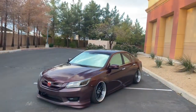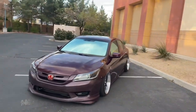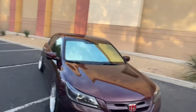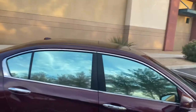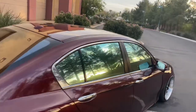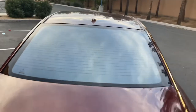Yes sir, yes sir! We have the official Neo Silver 15% mirror tint on the Accord. This thing is — whoo — can't even see in it anymore. I am in love with this thing, man.